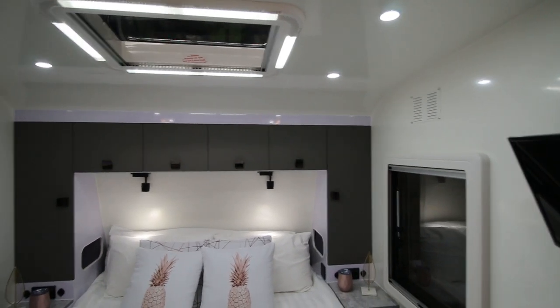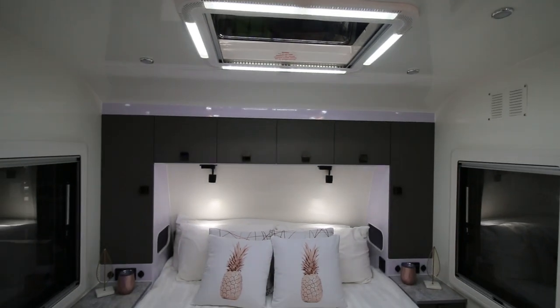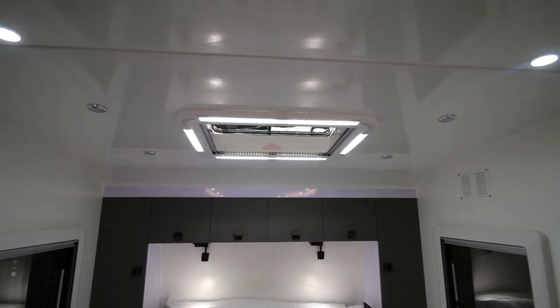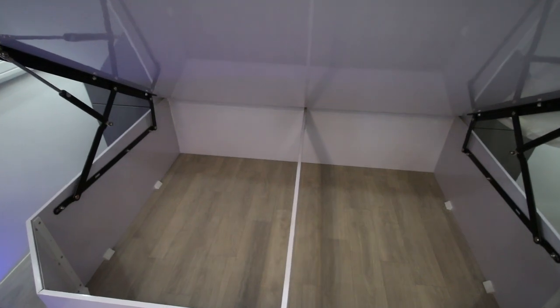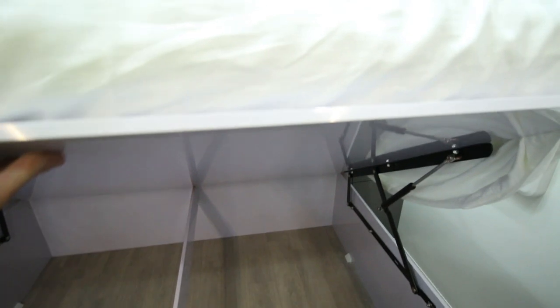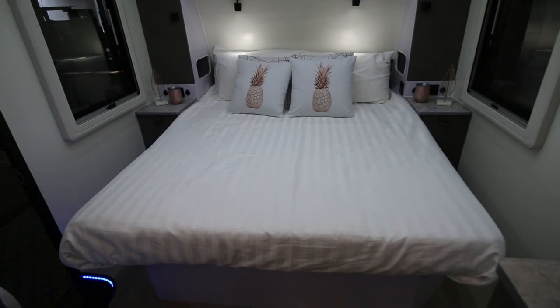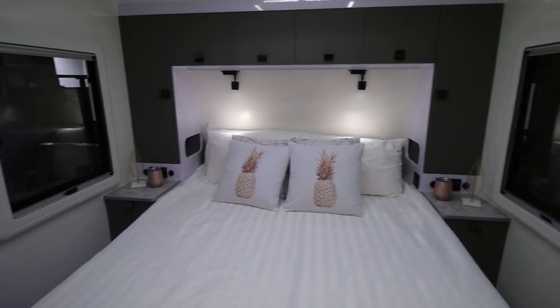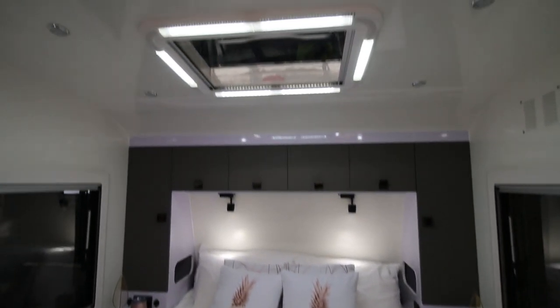There's a lot of LED lighting and you can turn a lot of it off if you don't need it and just have what you need on. There's a huge amount of storage under the bed — easy and accessible — and it doesn't disturb the bedding when you lift it up to access it. It's a very comfortable sleeping area with cross-flow ventilation on both sides and above.